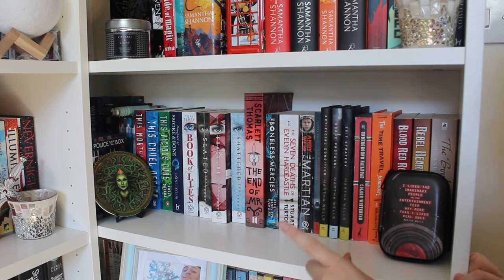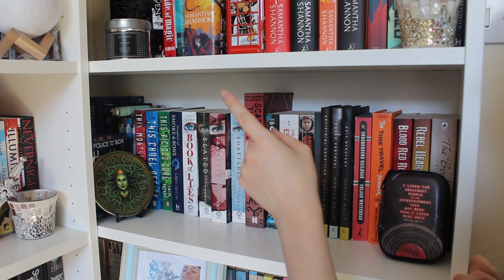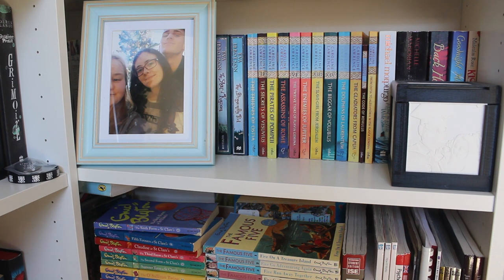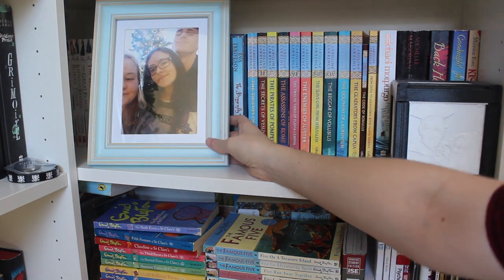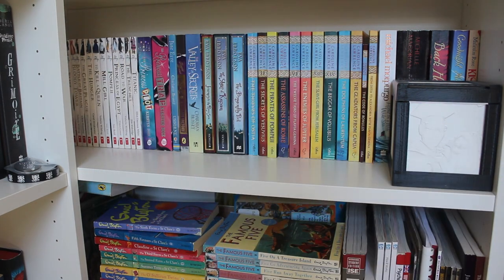My Doctor Who books are here, which is why the TARDIS is in this corner. For these bottom two shelves, I may have lied slightly — they're not just science fiction fantasy shelves because I needed somewhere for these to go. These bottom two shelves are primarily made up of my childhood books. Here I have a picture of me and my two best friends — they're wonderful, basically sisters to me — which of course has to live on my bookshelf.